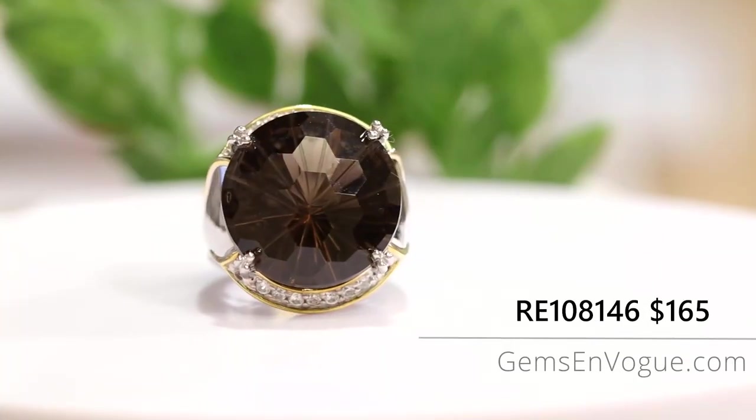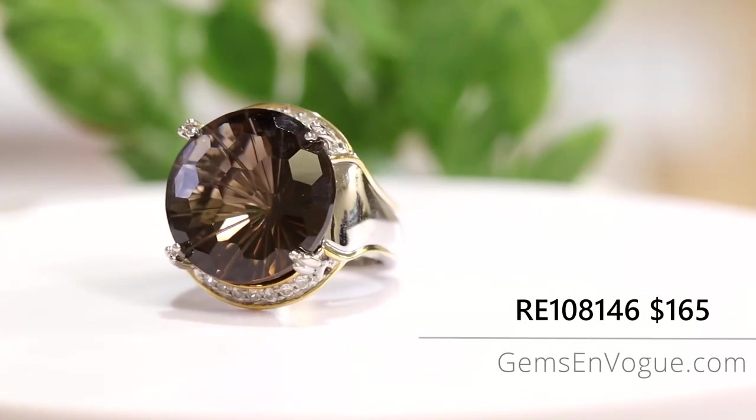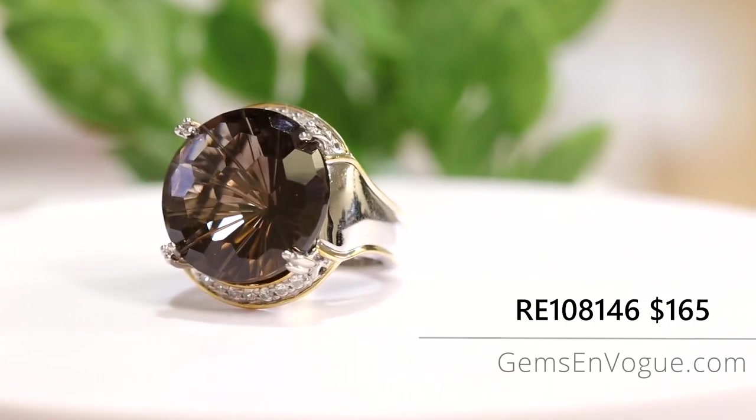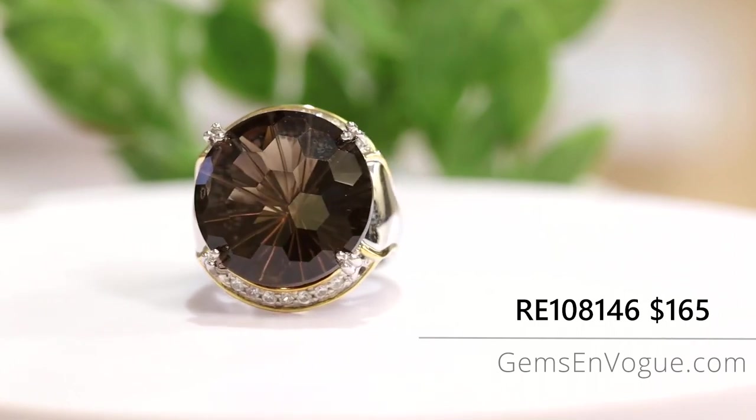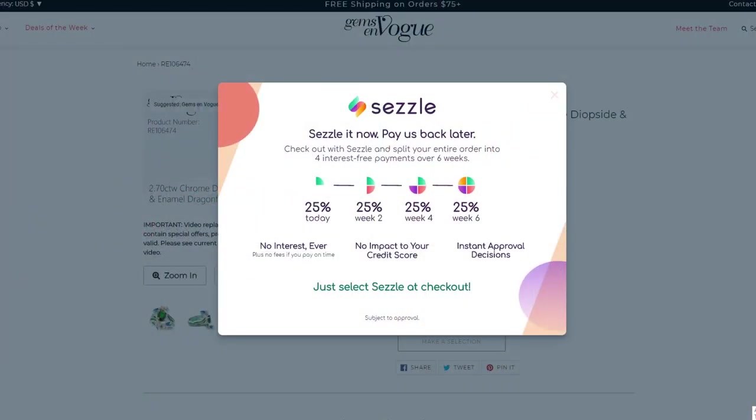I used to sell these for double the price. But when you go to www.gemsonvogue.com, you don't have to pay that price. We have free shipping and handling. And if you want, you can take advantage of our four interest-free payment plan, so you can pay it off over a set period of time with no interest. We deliver it right to your door, and you get not a one, not a two, but a full three-year warranty. Save money, better warranty, free shipping and handling, payment plan, excellent product — everything you expect from Gems on Vogue.